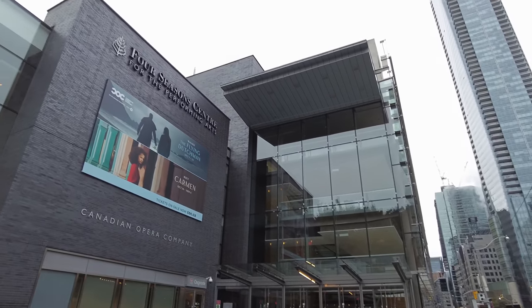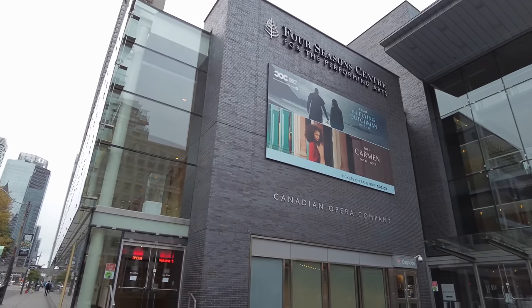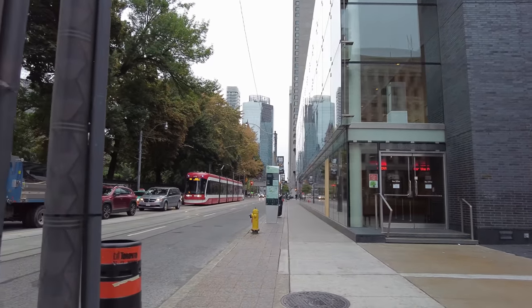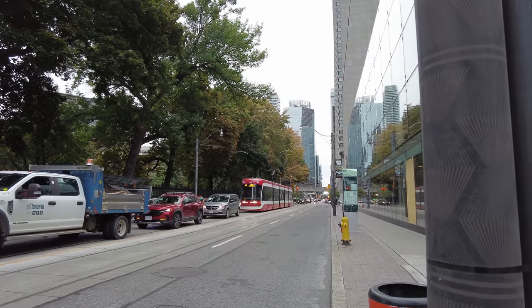There's the Four Seasons Centre for the Performing Arts — also known as the newer Opera House. And it must be 8am, the bells at Old City Hall are ringing.